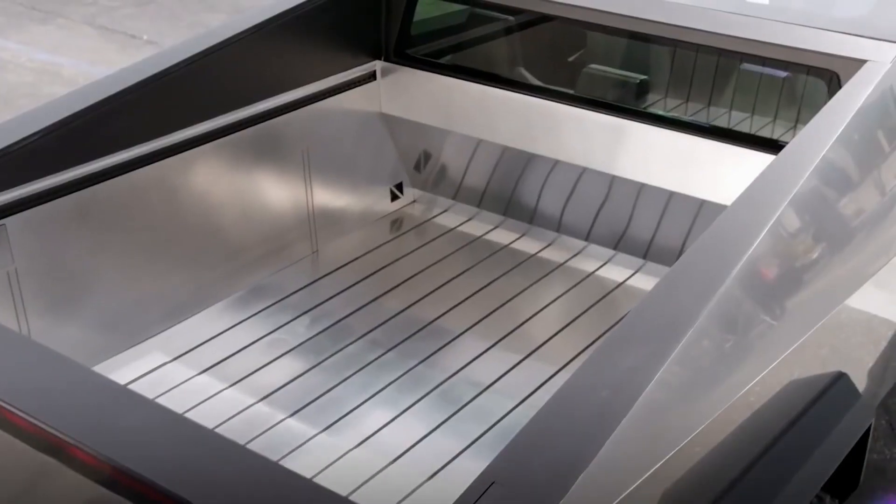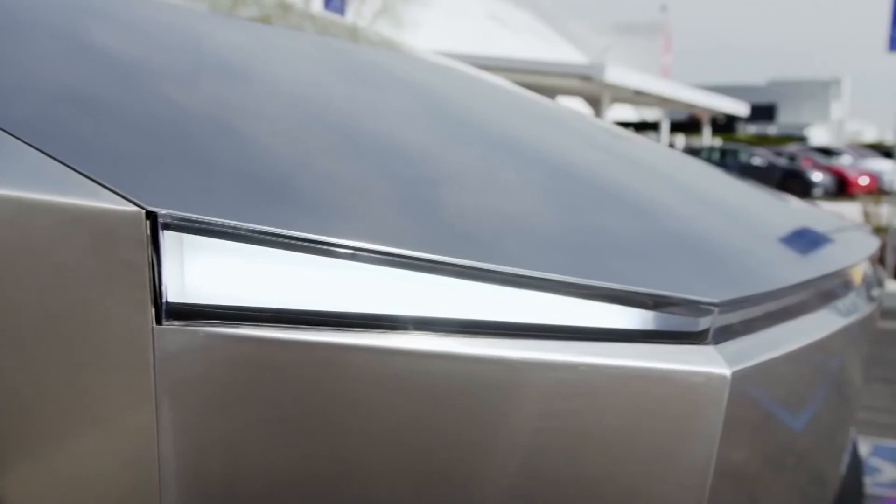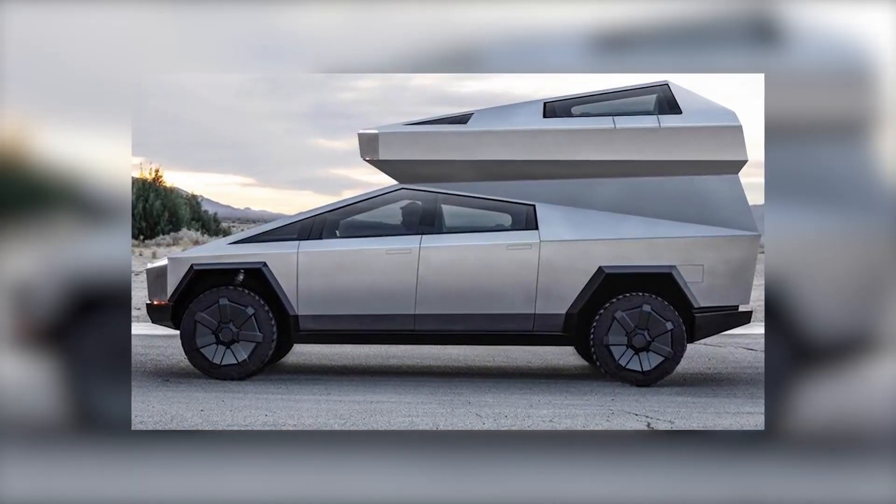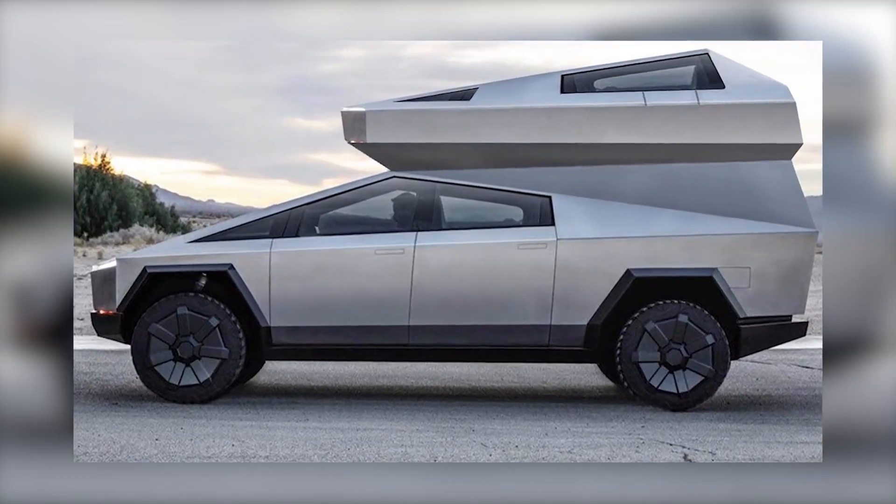Do you think Tesla will launch the Cybertruck soon or will it get delayed again? Are you disappointed with the side mirrors on the Cybertruck? Do you think Tesla will come with other features and designs for the Cybertruck? Let us know your thoughts in the comments section.